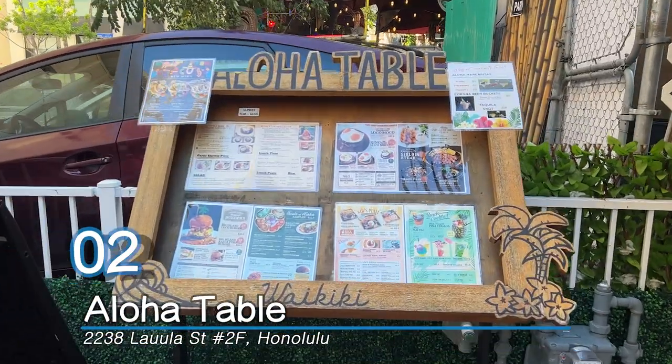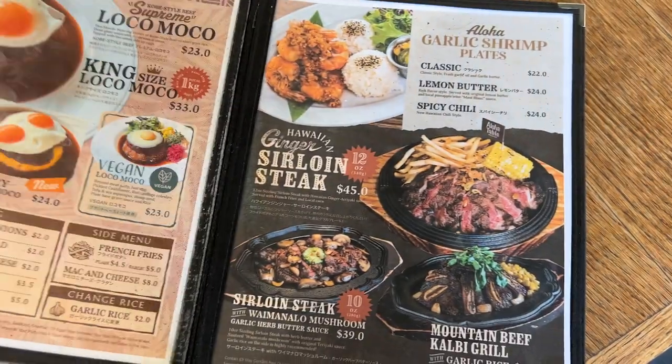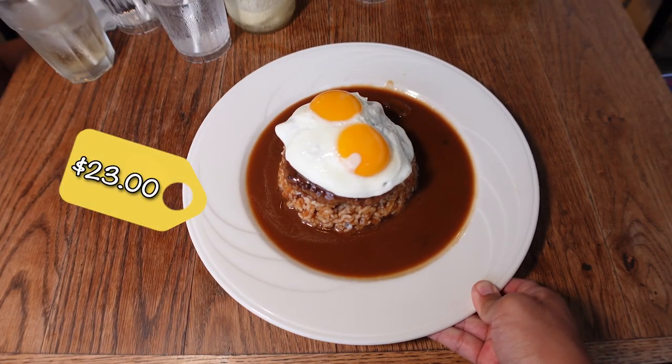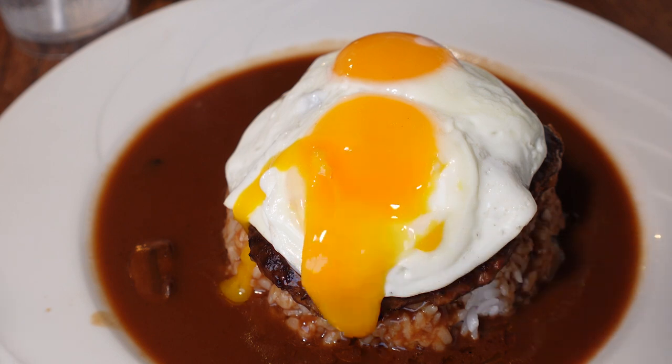Number two: Aloha Table. Aloha Table is very well known in Waikiki for their loco mocos. Their bestseller is called the Supreme Locomoco, made with Kobe-style beef — two patties on short grain rice, demi-glazed sauce with mushroom and onion, topped with two sunny-side up eggs.